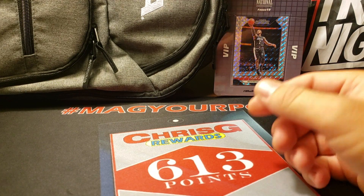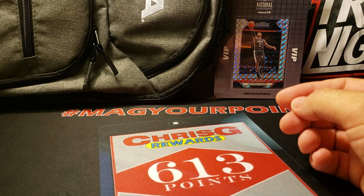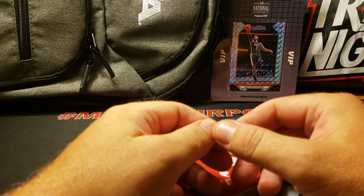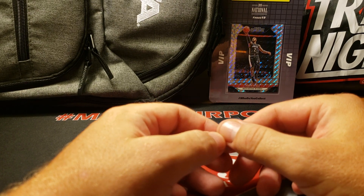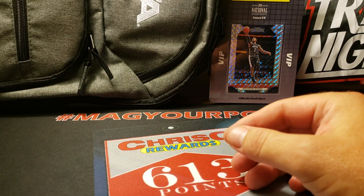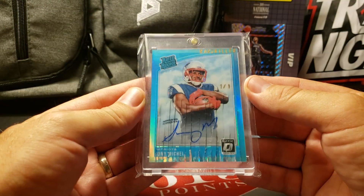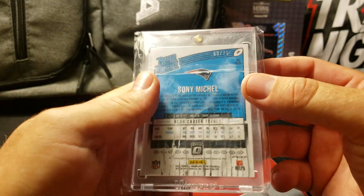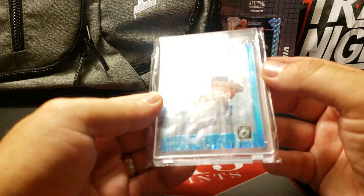I submitted 14 very crispy 86 Fleer cards for grading. I'm pretty certain Clyde Drexler and Akeem Olajuwon are going to come back PSA 10, which is just going to be amazing. I did submit the Jordan sticker - hoping for a 7 or 8 on that. The 15th card I was trying to submit was for my card killer - an authentic Sonya Michelle Optic rated rookie, number 63 out of 75, murdered by card killer - I'm trying to get it slabbed.